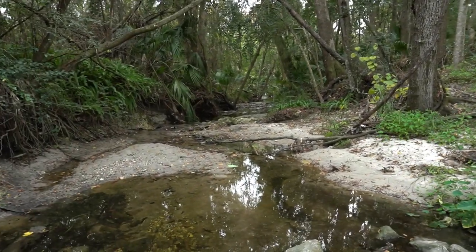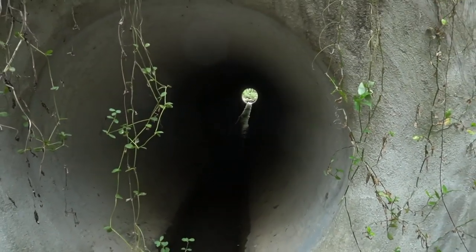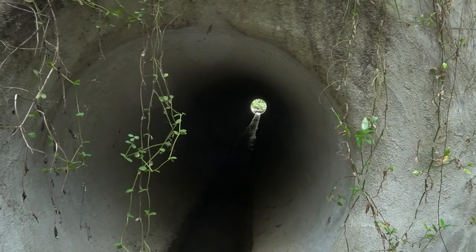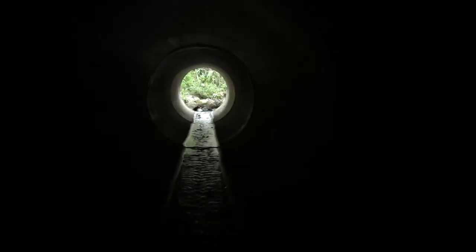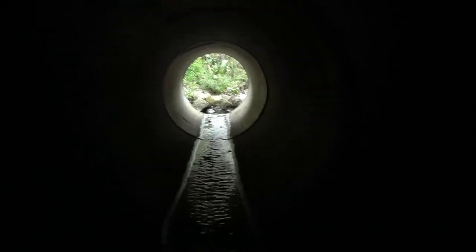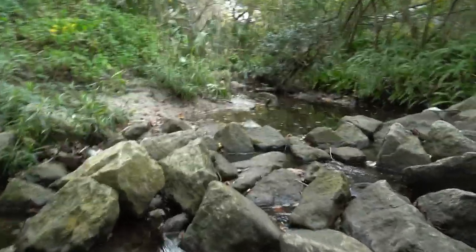Last time I came to this creek I walked downstream, and today I want to go upstream. So I'm going to go through that absolutely horrifying tunnel. Wish me luck — spiders galore. No turning back now. I'm not going to turn my light on because I know if I turn my light on I'm going to see giant spiders everywhere, so I'm just going to go through as fast as possible. Sweet freedom!